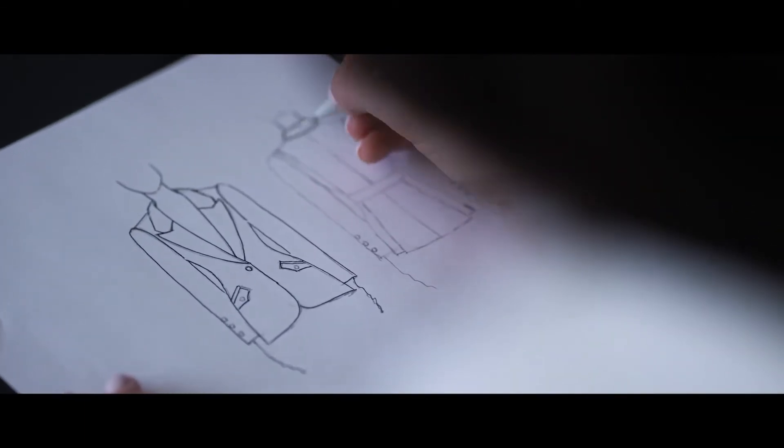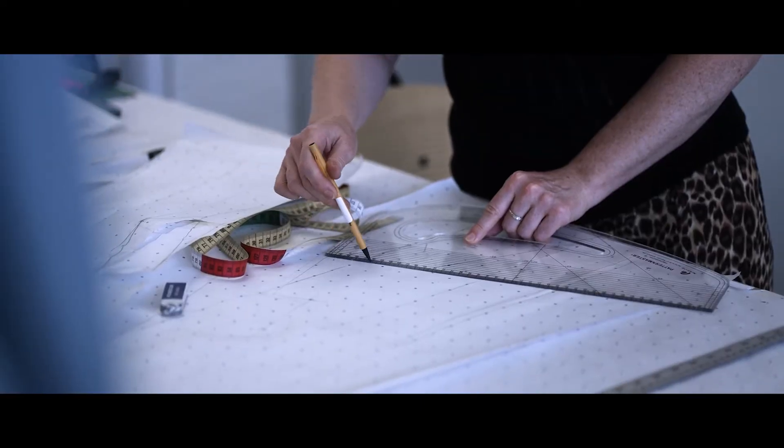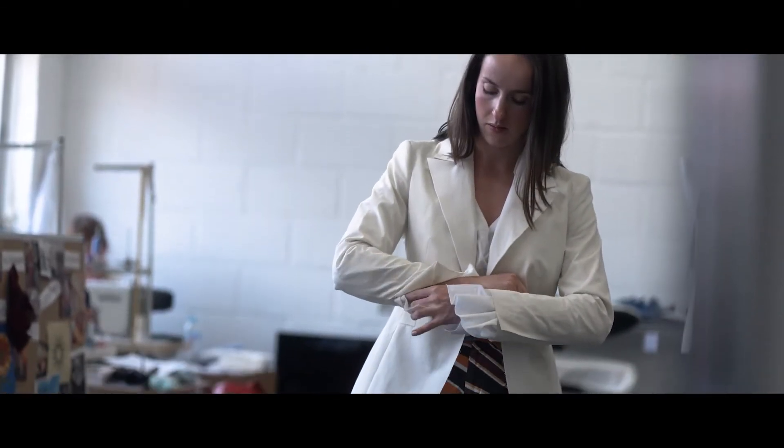The approach to this jacket is very sculptural. From the first sketch we draft the pattern, and it's composed of 11 panels around the body in total, so we can manipulate the fabric and mold it to our customer's figure.